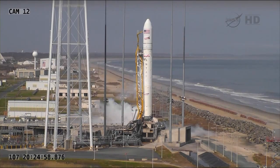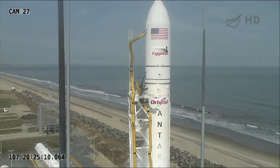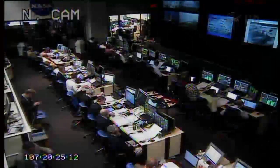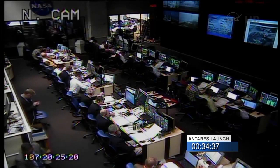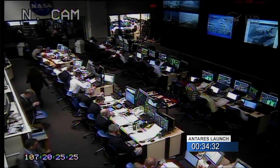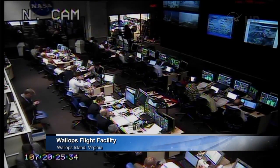Launch conductor on countdown: polling to proceed with the start of NES low flow chill down. GSO is go. RSO is go. NASA TD is go. OLL is go. Stage 1 is go. GCE is go. ACE is go. LD is go. Launch team is go for NES chill down.